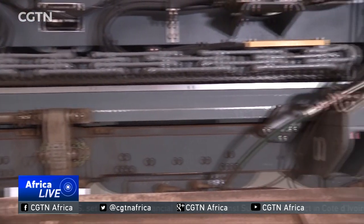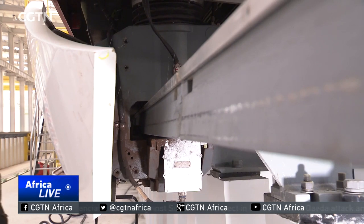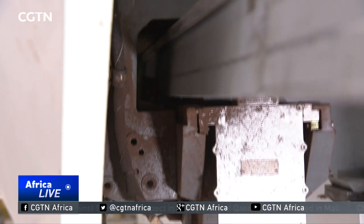Using maglev trains addresses many of the challenges faced by normal subway systems. Compared to wheel-to-rail technology, the maglev train requires a smaller turning radius of less than 100 meters and has good performance in climbing as well as noise control. Its electromagnetic radiation is far below the level of current wheel-to-rail lines and is in accordance with international standards.